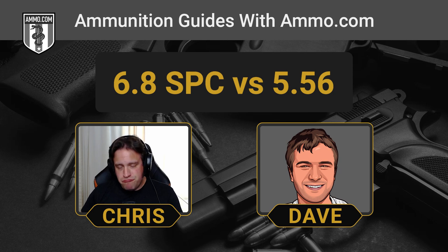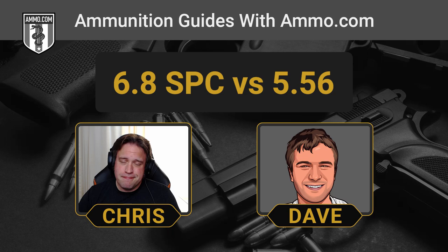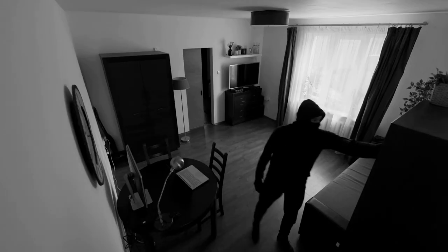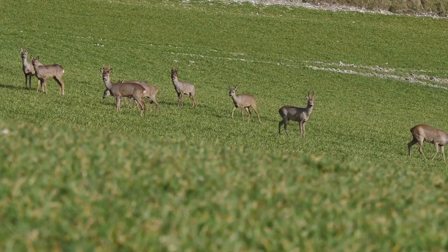Your average home defense situation doesn't really require covering five football fields. If picking one for home defense, it's undoubtedly the 6.8, because you have that added muzzle energy and a little less velocity, so hopefully a little less potential for over-penetration. Though both of these rounds are going to penetrate pretty well through sheetrock. Even with the 6.8 SPC's muzzle energy being about a third more powerful, I still want that bigger bullet to stop the threat as quickly as possible. It's important to know your backstop in any self-defense situation. The 6.8 SPC has also been making rounds in the hunting arena.